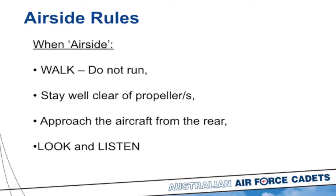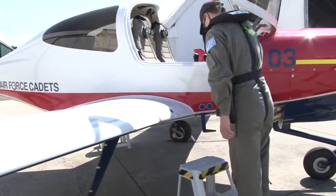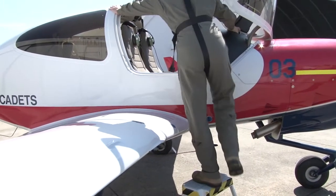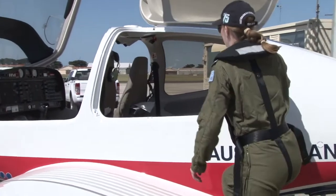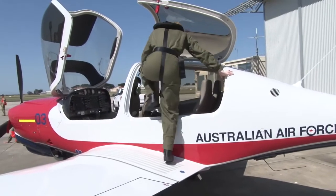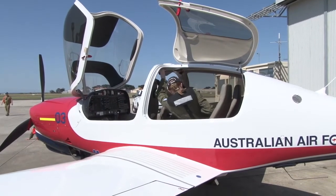When airside, always walking only — do not run. Always stay well clear of propellers. You will be escorted and we'll make sure you don't go anywhere near a propeller. When boarding this aircraft, especially at the front, you will be in front of the wing on the propeller side, but we'll ensure you don't go near it. We'll always approach the aircraft from behind, from the rear. We'll know when to approach when certain switches are turned off and when the pilot gives us the okay. Always be looking and listening at all times when airside.